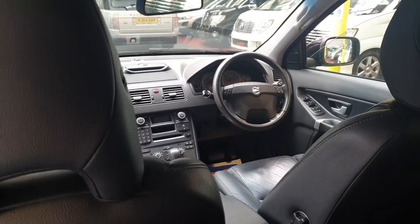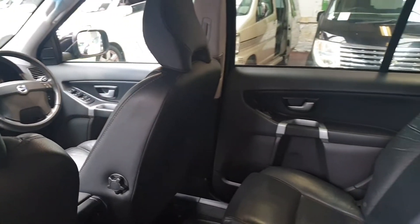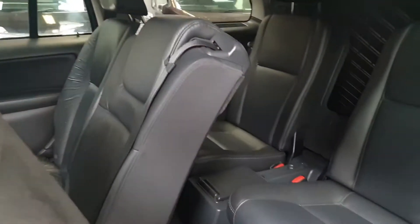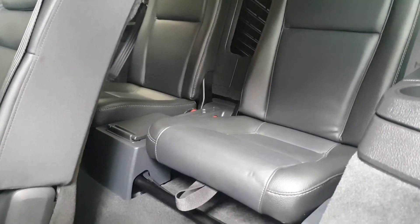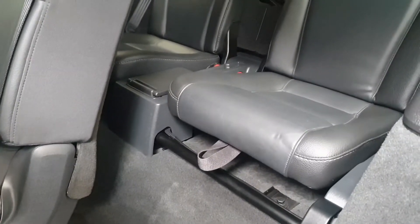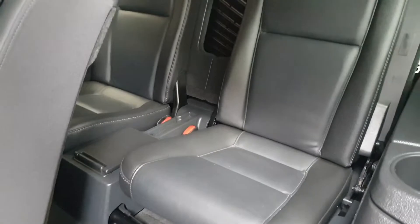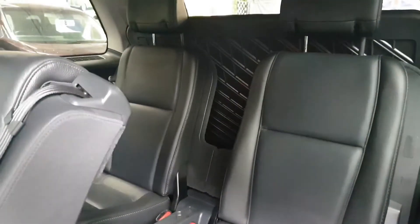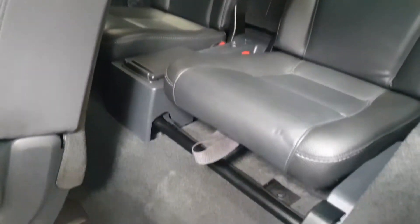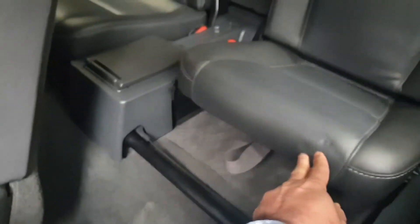All the way around it looks very very tidy, and the rear two seats feel like they have never ever been used. The seats are quite easy to operate — you can push them into the floor just by pressing the handle and pushing them all the way back.